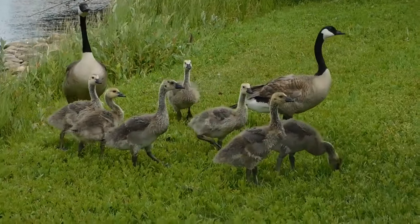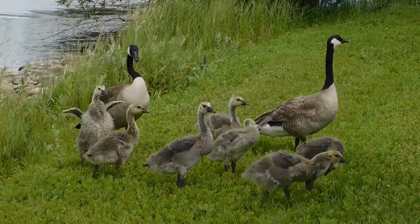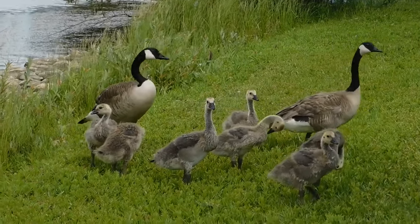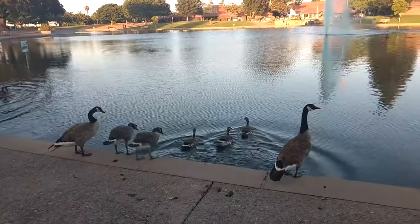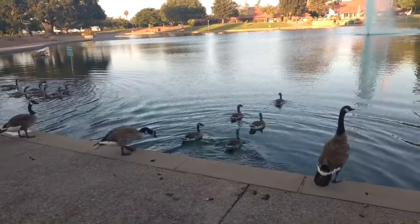The young grow fast and are heavily protected by their parents, or adopted parents, until they can fly at around 10 weeks of age. Family groups often stay together over the winter, before the young move away in the following spring.